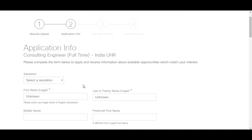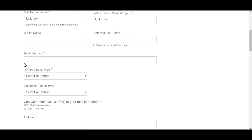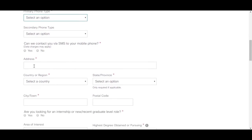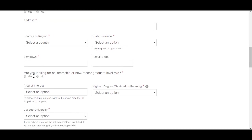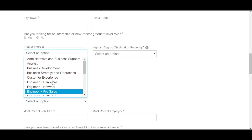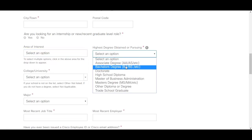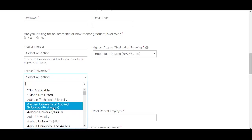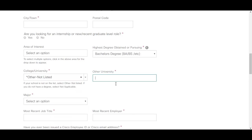After uploading your resume, fill out the application form. You need to enter salutation, first name, last name, middle name, email address, and phone number. You can also indicate whether Cisco can contact you via SMS. Enter your address, country, state, city, and postal code. Select yes for the question about being a new or recent graduate, and choose your area of interest matching the position you are applying for. If your college is not listed, search for it or select 'other'.